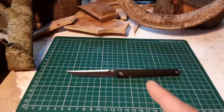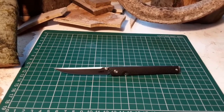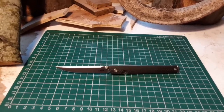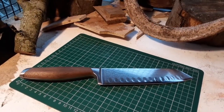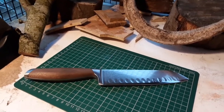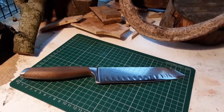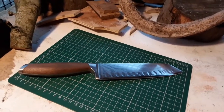Now the other one I've got to show you is a kitchen knife, and I wasn't expecting it to be good - it just is. That's always a bonus.